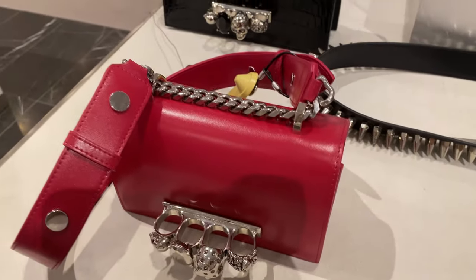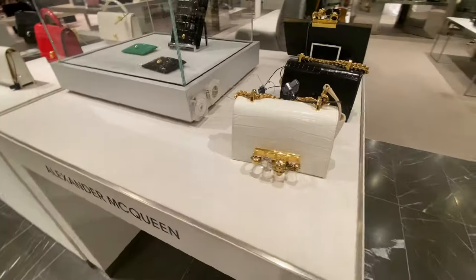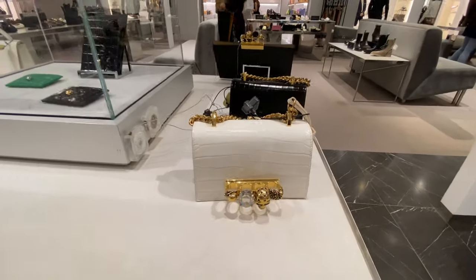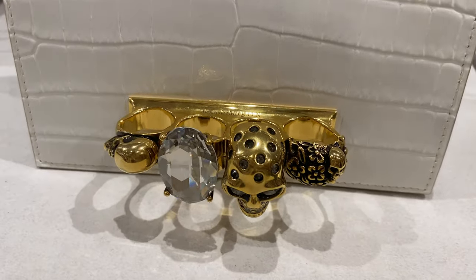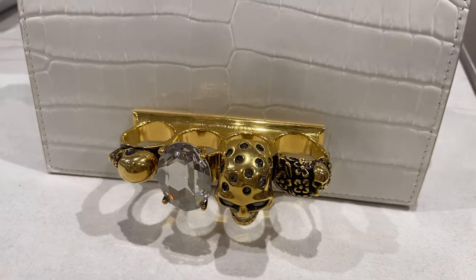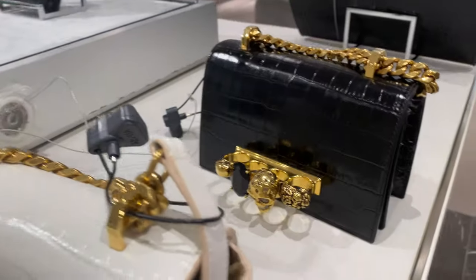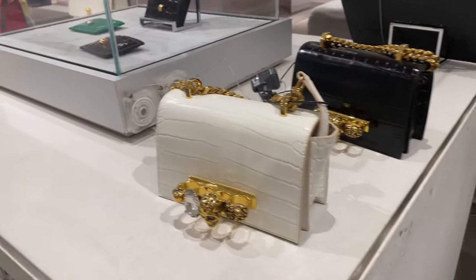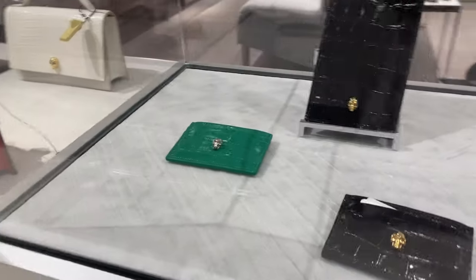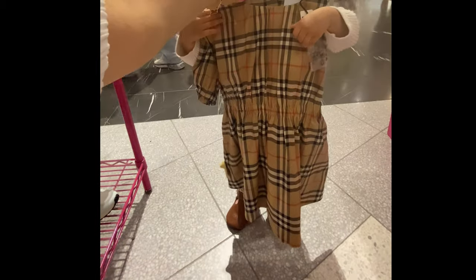I don't personally own any exotic pieces, nor am I really planning on adding any to my collection, but sometimes I go through phases where I'm really into the look. I think it looks really luxurious, cool, and chic — whether that be actual exotic leather or embossed leather. What about you guys — do you have any exotic pieces or exotic embossed pieces in your collection?